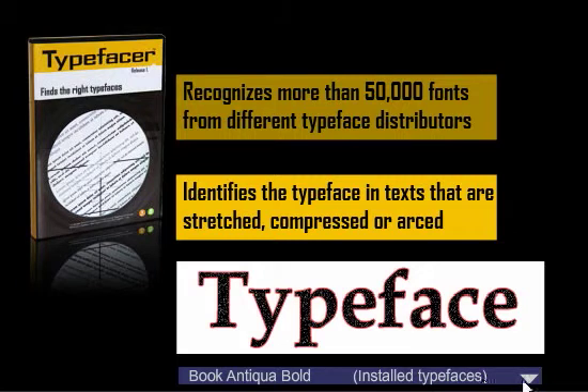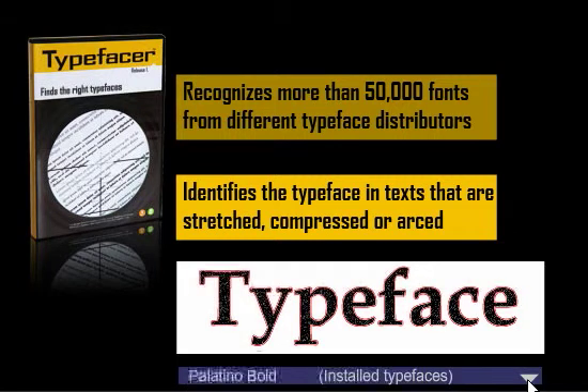If you don't own the correct typeface you can select the second best matching font. In this case it was Palatino Bold, which is also installed on the computer. As you can see, this typeface is also a very good match. There are a lot of typefaces from different suppliers that look almost the same.